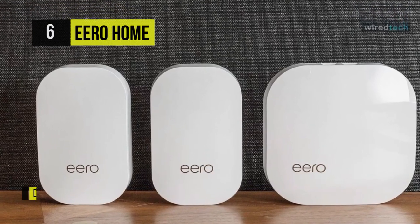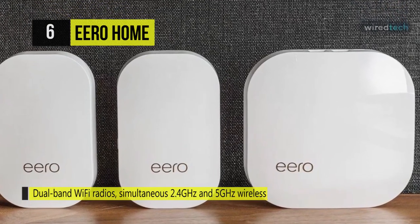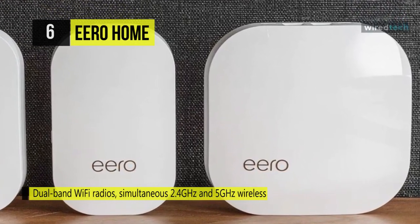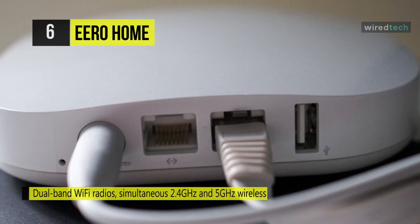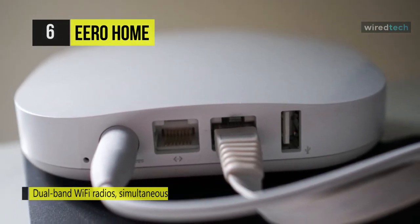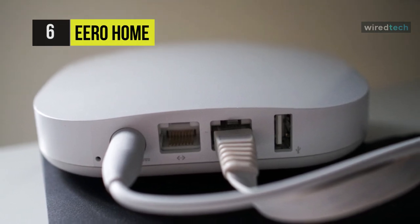This allows nearly any Wi-Fi enabled device to connect to the network. With support for the 5 GHz frequency, devices can connect to a less congested, faster band. Additionally, it supports Bluetooth Smart technology, allowing smart devices like door locks, thermostats, and lights to connect directly to the network, making them accessible through your smartphone or tablet.